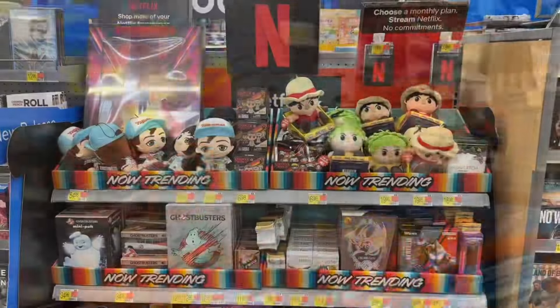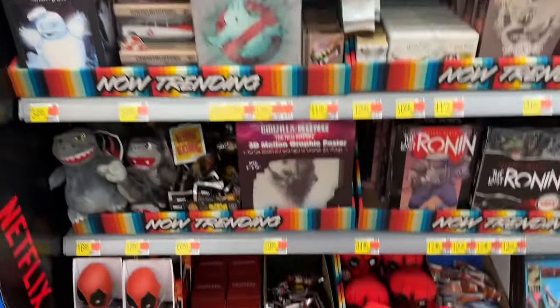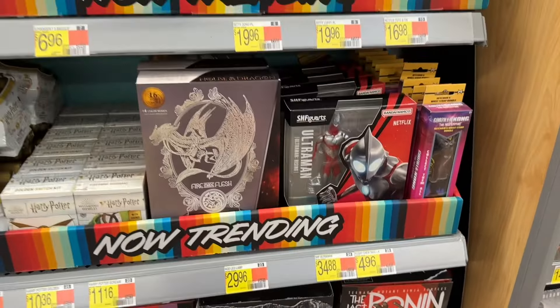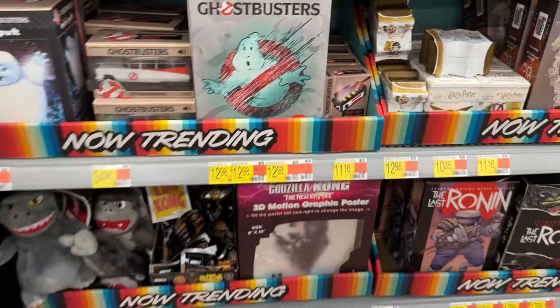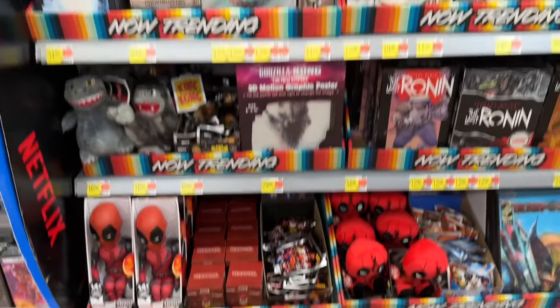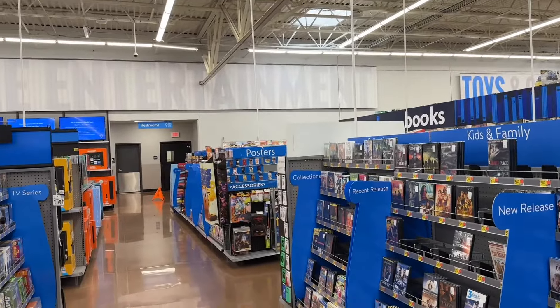Let's move on. Over in Collectibles — they finally have one of the new sections. Got all the Last Ronin stuff down there. There's Ultraman. Here's the Ghost Trap — I am going to get one of those eventually, but I got a feeling they're going to go on clearance. Deadpool. It's good to see the special section showing up; I think I see another one over there, so let's go check it out.